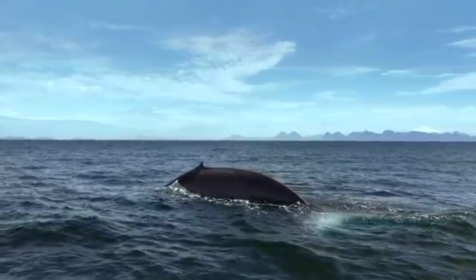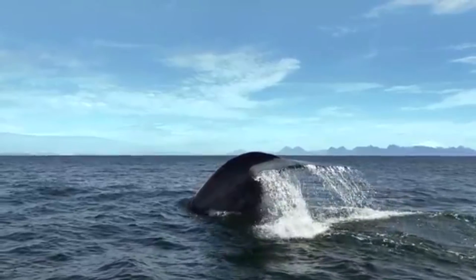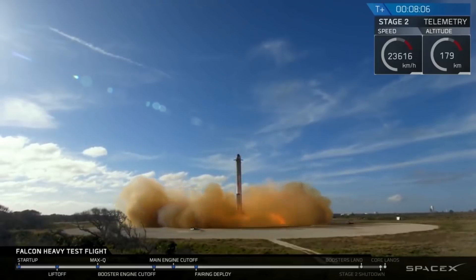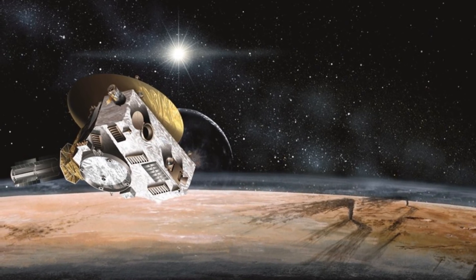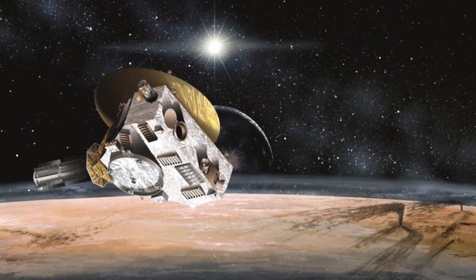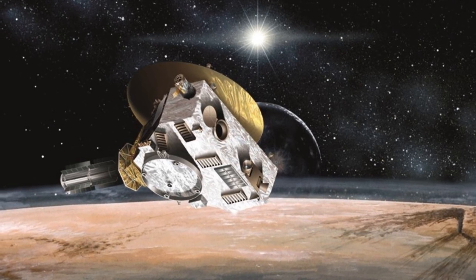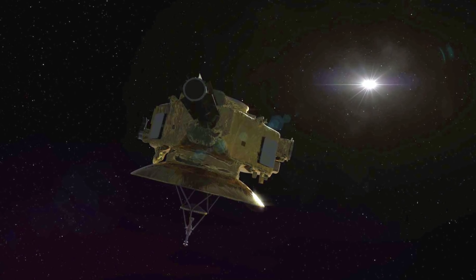Welcome to the first video of the year. This week NASA received a signal from its New Horizons probe that it had survived its flyby of Ultima Thule. Ultima Thule is a 10-mile-long bit of ice and rock and the most distant object ever explored in our solar system. New Horizons collected all sorts of information including many many photos which we're all very excited for.